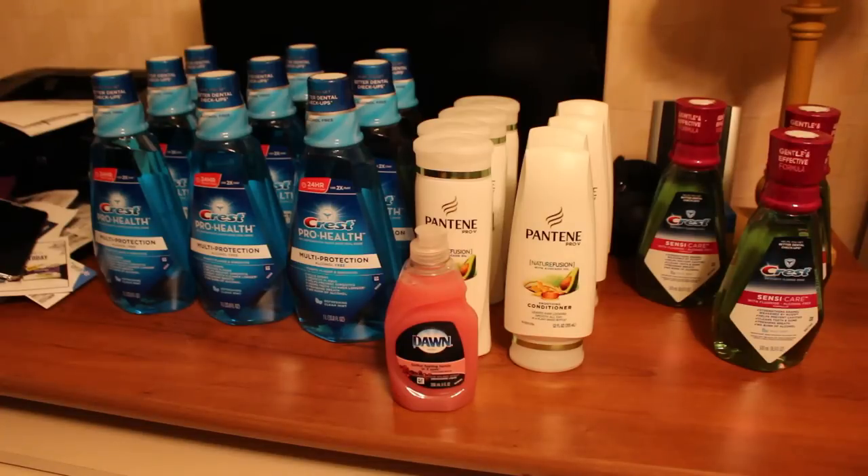The Crest Sensacare mouthwash on the right is the 16.9 ounce bottles at $4.79 in my store. I rang each one up separately — you can do up to two per card because on my second one it said I'd reached my limit. It was $4.79; I used a $2 off one manufacturer coupon from the same Red Plum insert, leaving a balance of $2.79. I used a $2 extra care buck bringing it down to $0.79, then got a $3 extra care buck back — making it a $2.21 money maker per bottle.